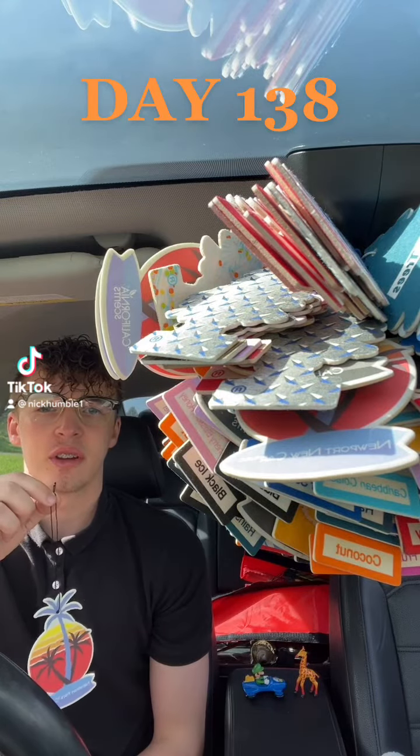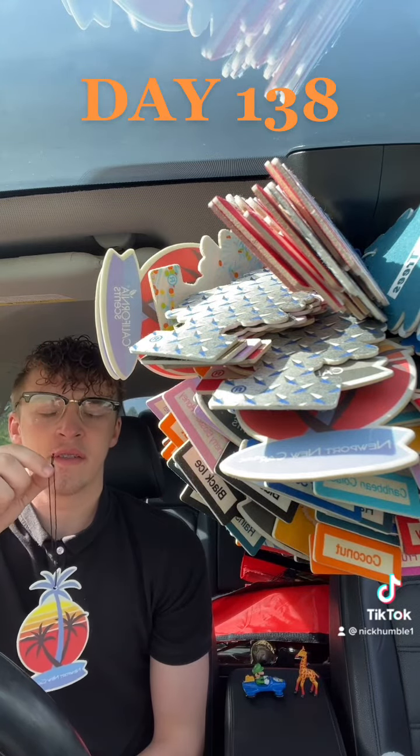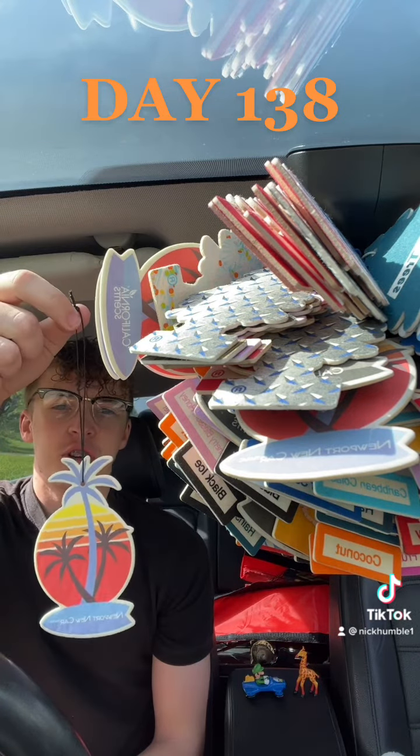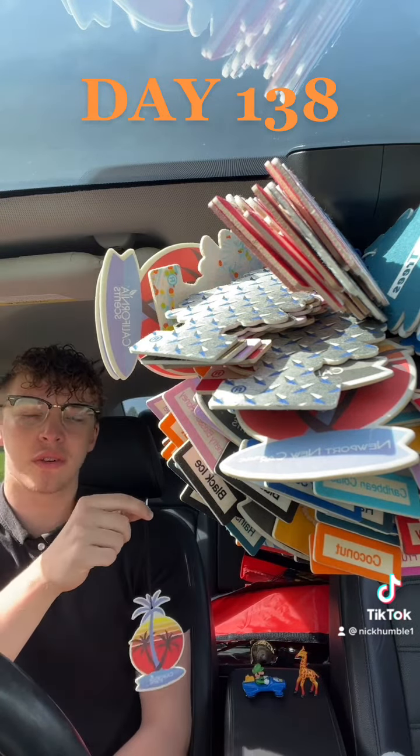Welcome back to day 138 of adding a little tree to my mirror every day until they fall off. We can't fit anymore. They're adding a Newport new car little tree. Let's get some good luck from Luigi and Gerald for today.